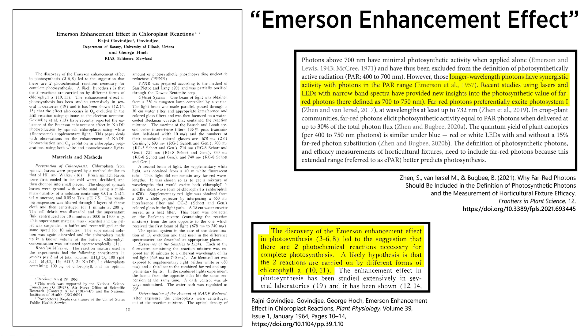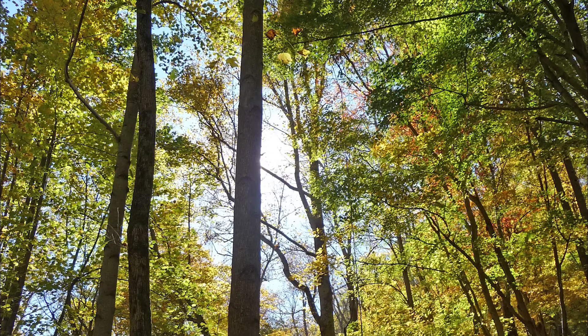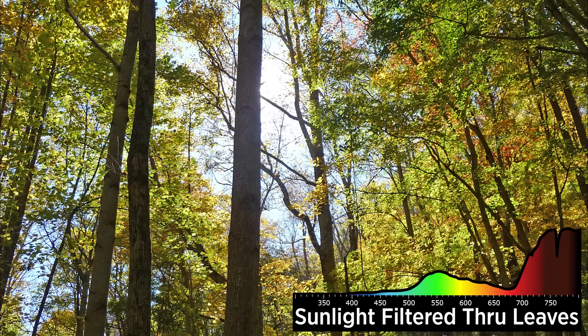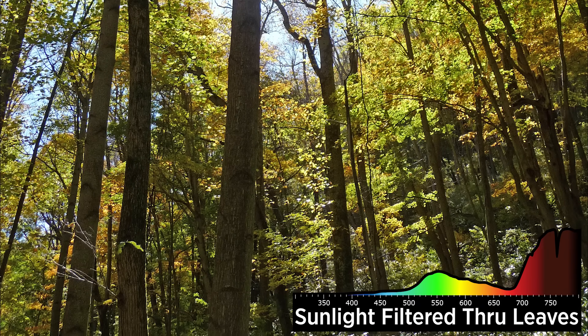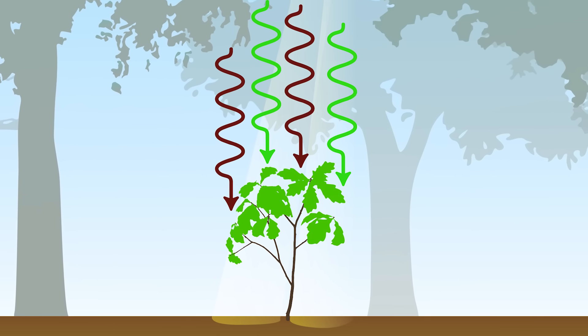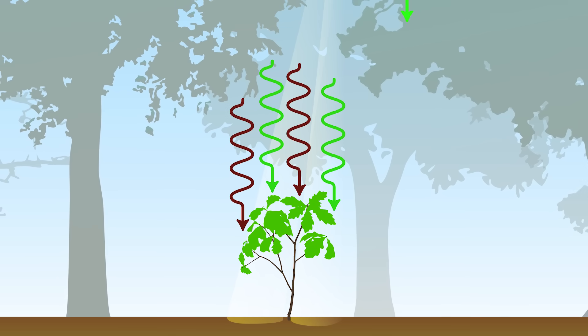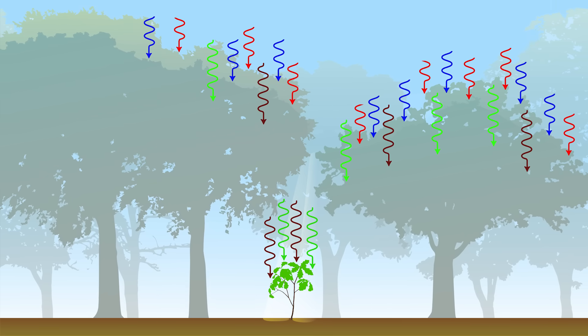As it turns out, plants use far-red photons for Photosystem I. Think how this can benefit plants — if you're a small sapling growing under a forest canopy, most of the red and blue photons are absorbed by tall overhead trees. But many of those rejected green photons bounce around and reach the canopy floor, and the same is true of far-red light. The plants growing at ground level are finely tuned to harness those green and far-red photons for photosynthesis.